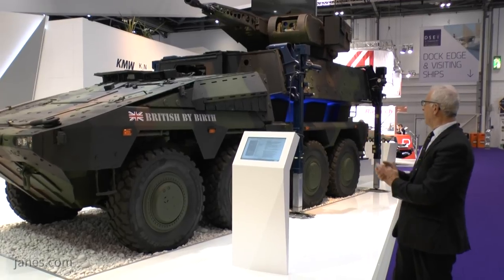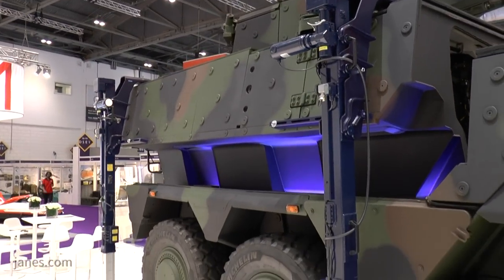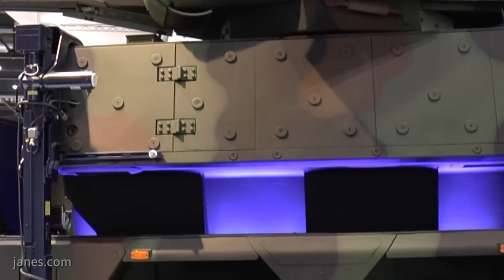A unique feature of Boxer is its mission module. The running chassis is fully mine-protected and of armoured plate construction, and on the back is a mission module which you can lift out and change. On this particular vehicle you can clearly see that the mission module can be lifted up and swapped for another one.